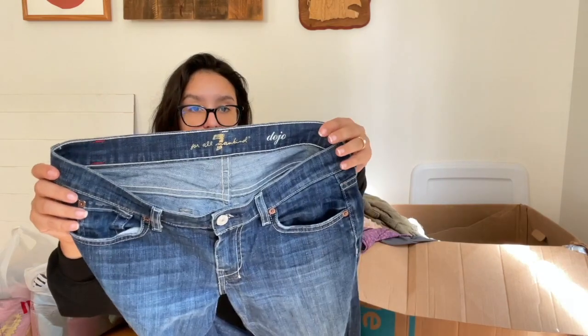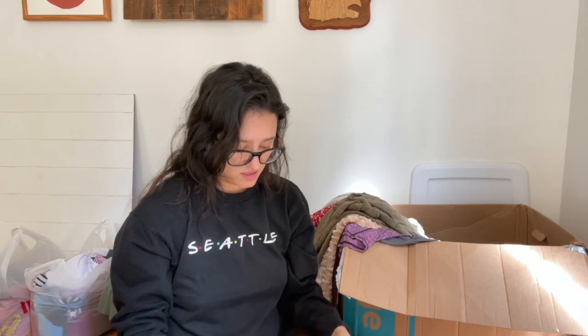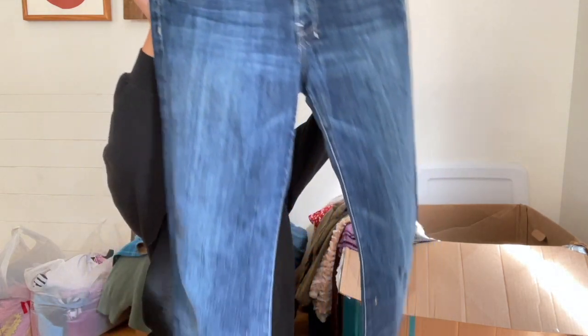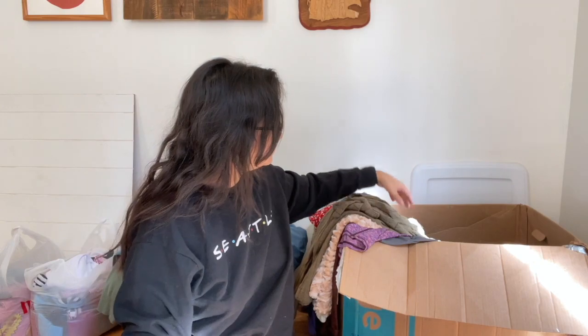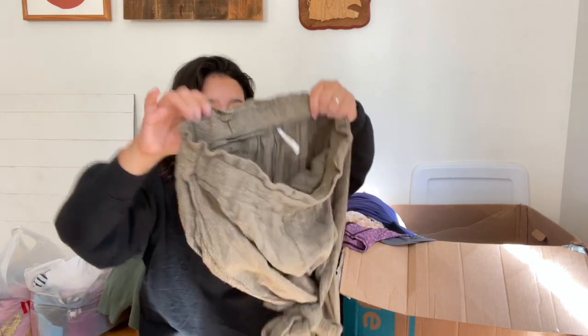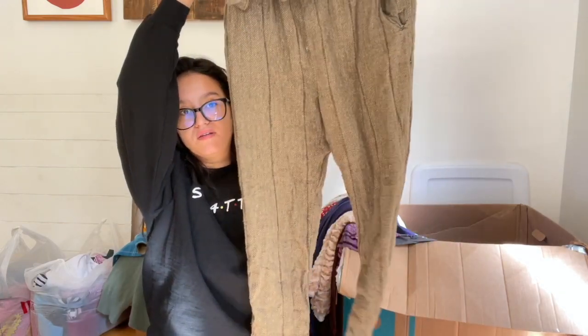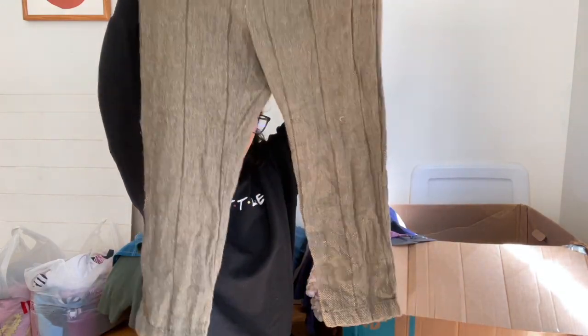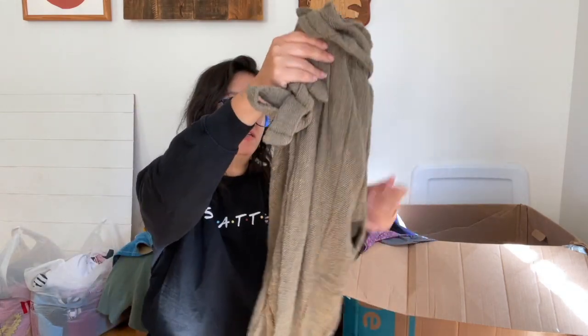I found some classic Dojo jeans — Seven For All Mankind, size 28, good condition with no flaws. Then I found some Free People pants — I think I've sold these before. They're a linen blend with a tie and paper bag waist. I really like the color — it's a perfect fall color.